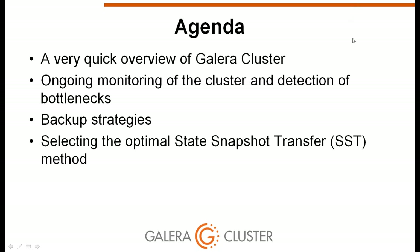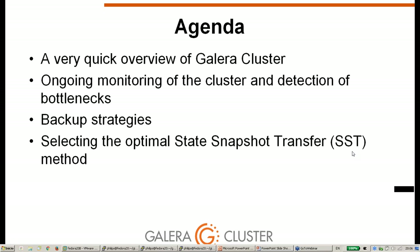The agenda for today covers a quick overview of Galera cluster features, how to best monitor the cluster and detect bottlenecks, backup strategies, and how to select the optimal state snapshot transfer method. This webinar is part of a series, and we welcome feedback on topics for future sessions.